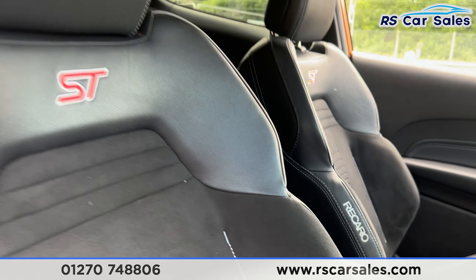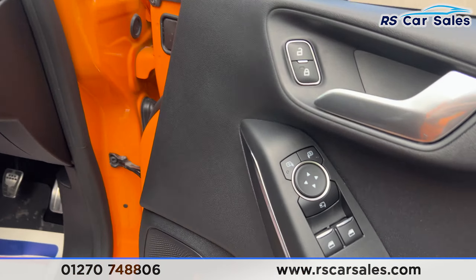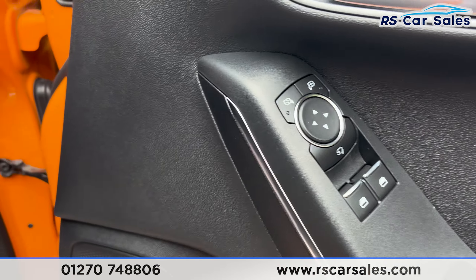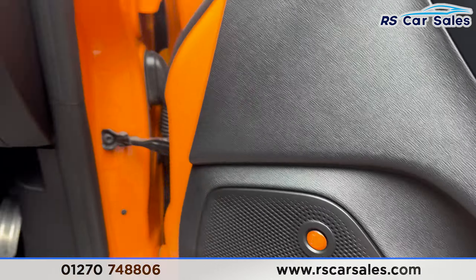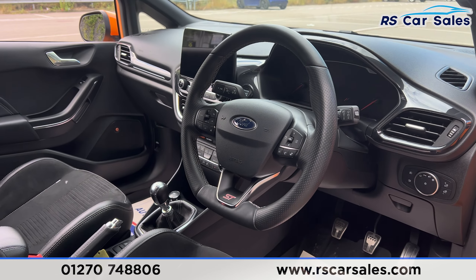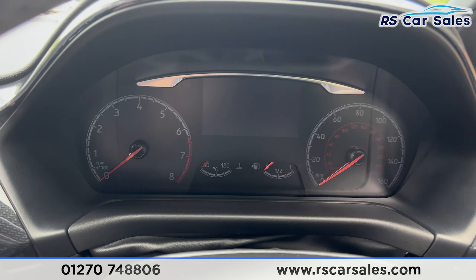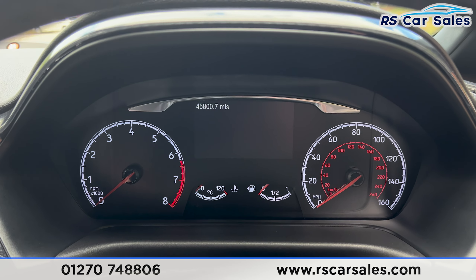We also have the Recaro branding on the inside. Both front seats are heated. We also have electric mirrors, electric windows, the premium Bang & Olufsen sound system, automatic lights, and a multifunction steering wheel which is also heated.